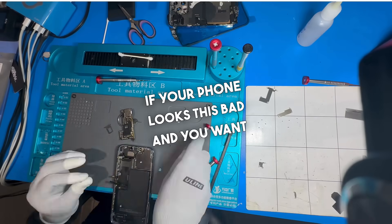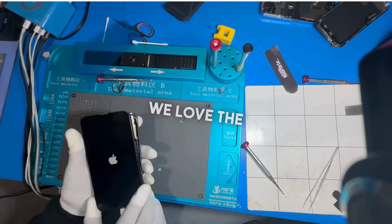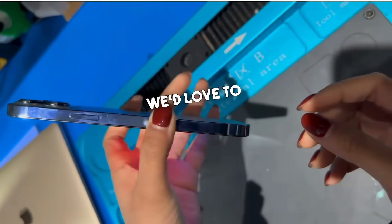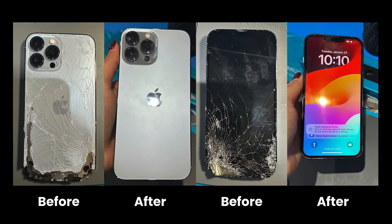If your phone looks as bad and you want to get your data off, don't give up. Shoot us a DM or comment below. We love the challenge and can rescue those precious memories for you. We'd love to help. We'll see you next time.